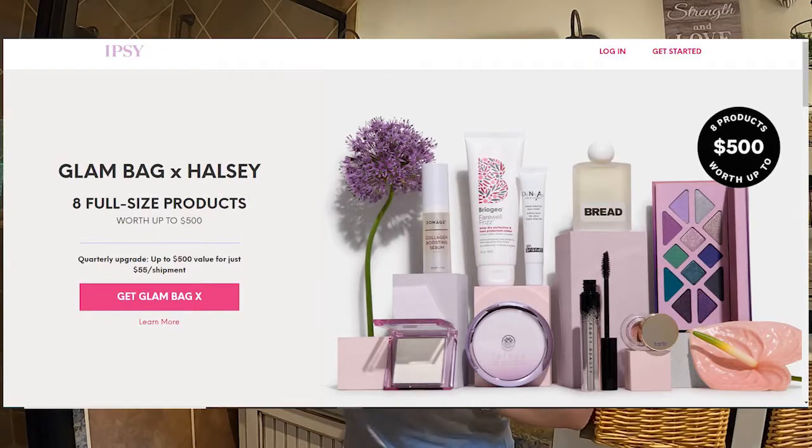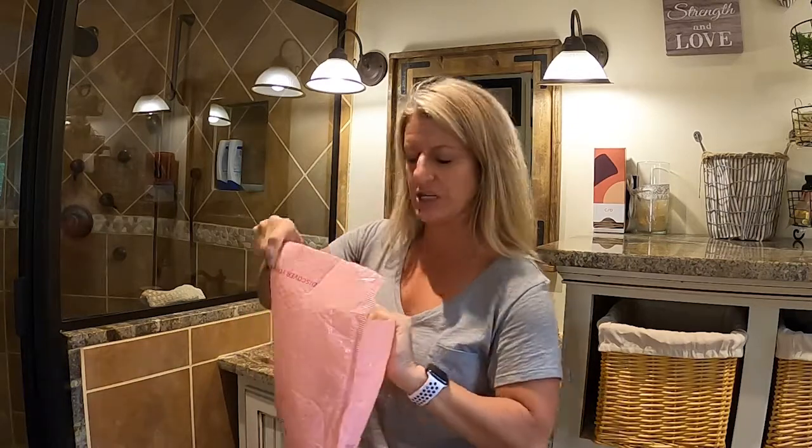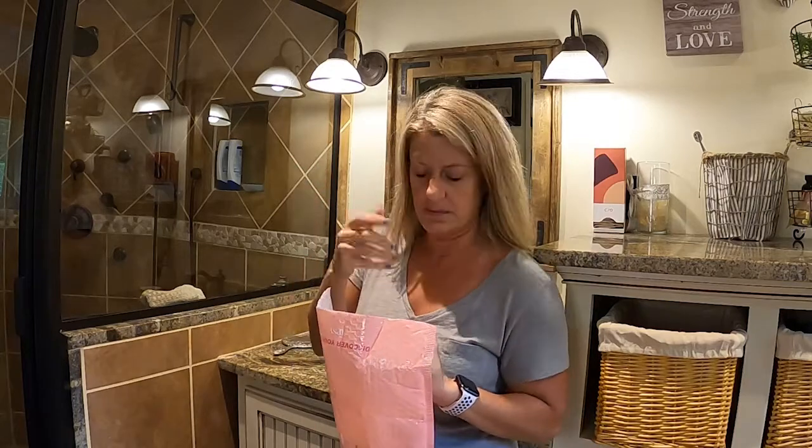Then they have a Glam Bag X. It's seven to eight full-size products and it's $55 a quarter, so it comes quarterly. I haven't done that, so I don't know what those bags look like. I wanted to open this up with you to show you and tell you what comes in the bag.